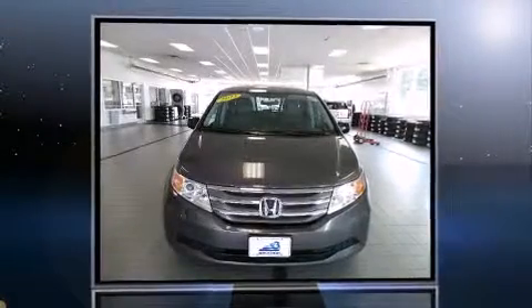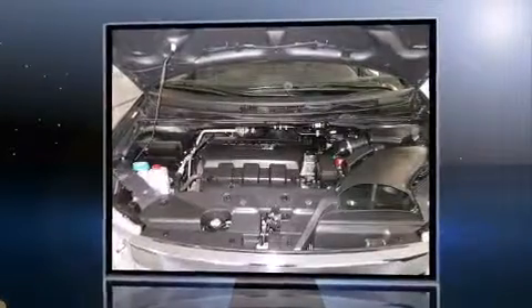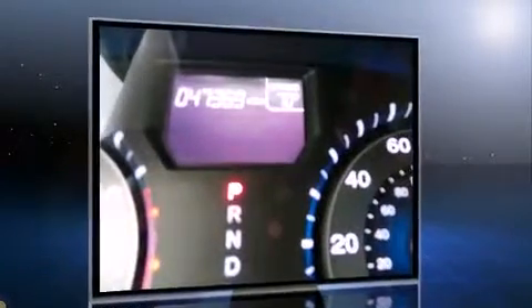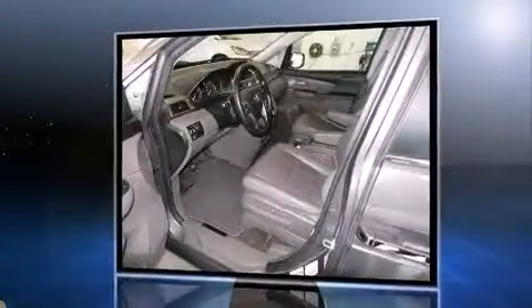Come test drive this 2013 Honda Odyssey with fewer than 50,000 miles on the odometer. You'll be sure to appreciate this model's condition and value. It features an automatic transmission, front wheel drive, and a 3.5 liter six-cylinder engine.